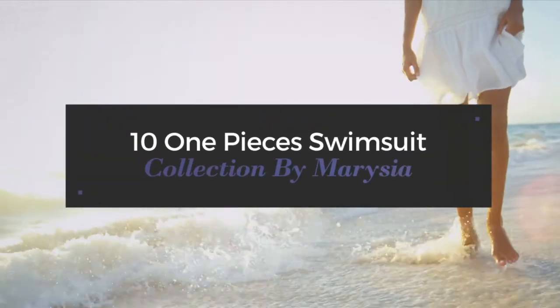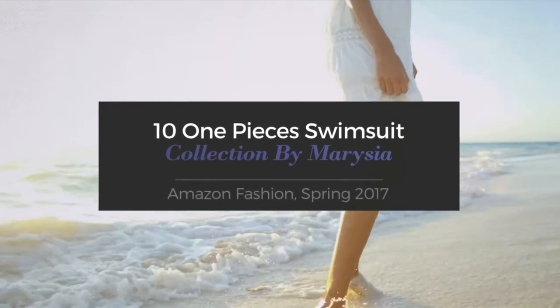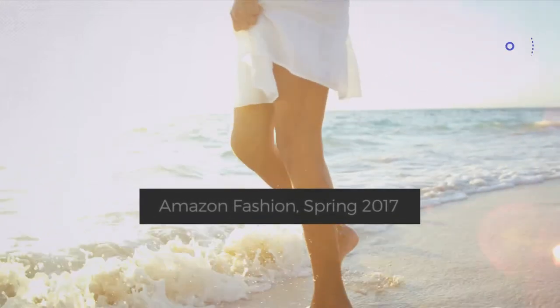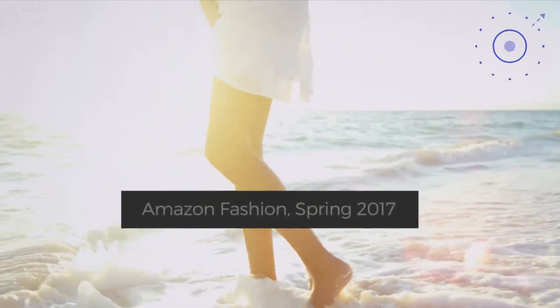10 one-piece swimsuit collection by Marizia, Amazon Fashion Spring 2017. At any time, click the circle and get the details about your favorite swimsuit.